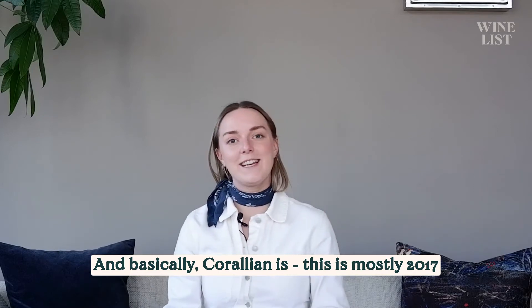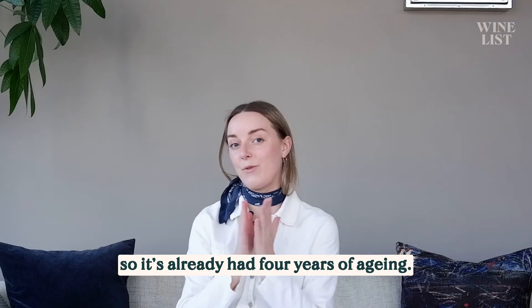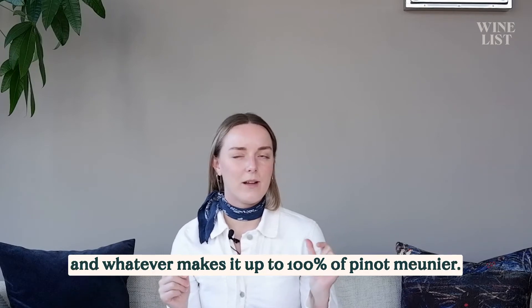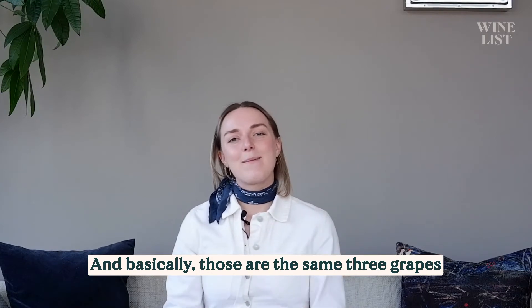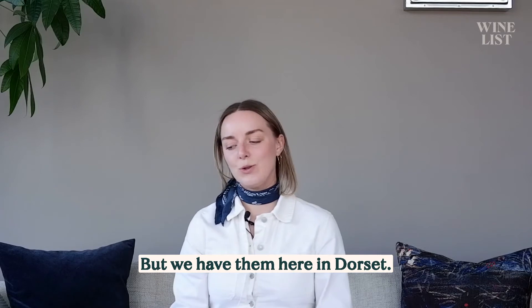Basically, Corallion is mostly 2017, so it's already had like four years of ageing. It's 62% Chardonnay, 29% Pinot Noir, and about 7% Pinot Meunier to make up to 100. And those are the same three grapes that go into making Champagne, but we have them here in Dorset.